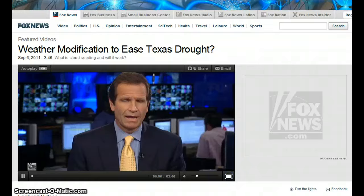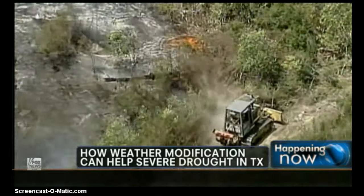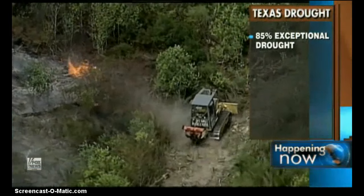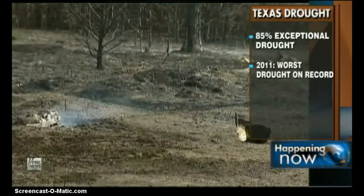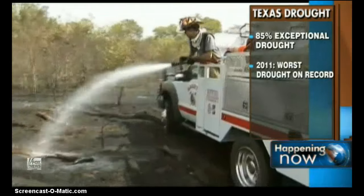The state of Texas is dealing with devastating wildfires, fueled by a severe drought. Some folks are trying to do something about it by wringing a little more rain from the few clouds that are in the sky. Nearly 85% of Texas is in exceptional drought conditions right now, with 99% considered severe or worse. This is being called the worst drought year on record.